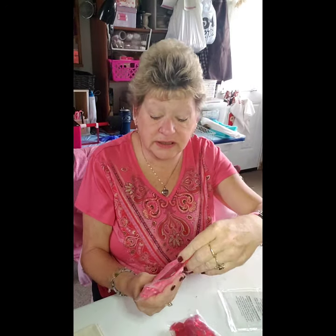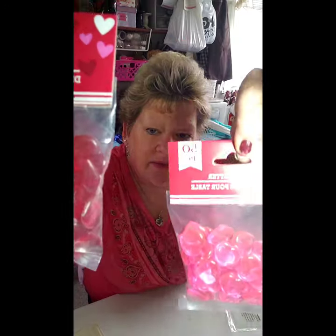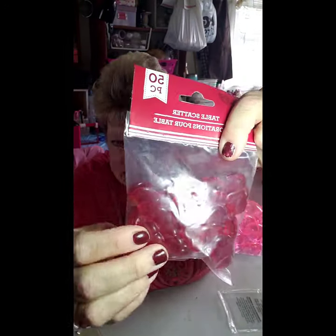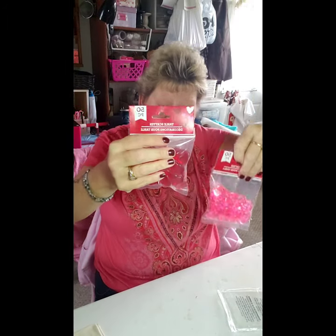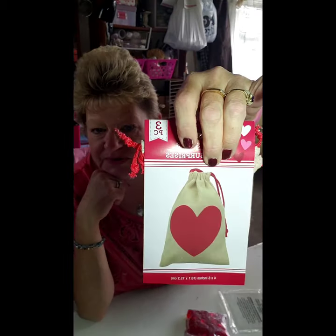They also came in pink and I picked up two packages of those. They're calling this one 'table scatter,' but they're just little plastic pieces — I'm going to use them as tic-tac-toe markers. That's why I got two colors, so I can do X's and O's. I'll put those in the bags and cinch them up, and they'll have a little Valentine's tic-tac-toe game.